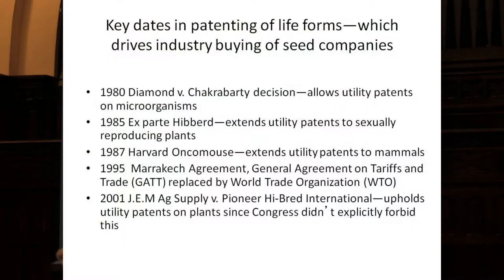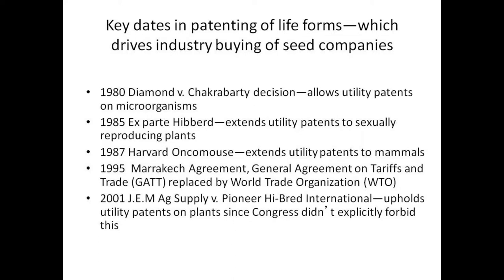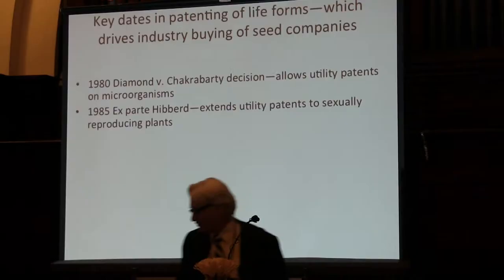That decision was only for microorganisms. In the Ex Parte Hibbard case in 1985, utility patents were extended to higher organisms, including sexually reproducing plants — so now you can patent those and control what is done with them.